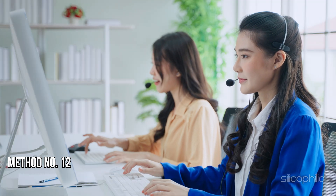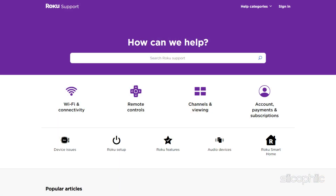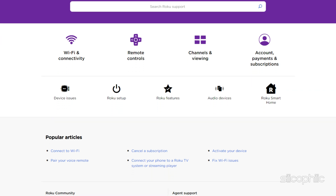Method 12: Contact Roku Support. If none of the above steps resolve the issue, it may be a more advanced problem. Contact Roku Support for further assistance. By following these steps, you should be able to resolve the Roku network connection error and continue enjoying your streaming experience.